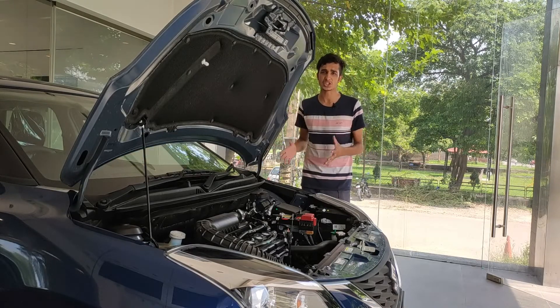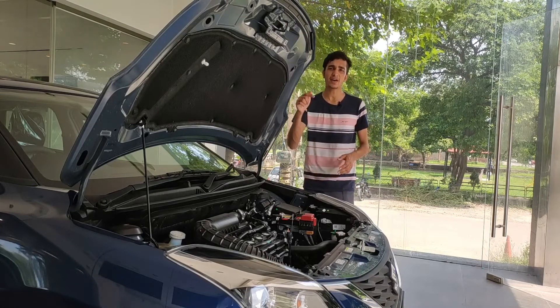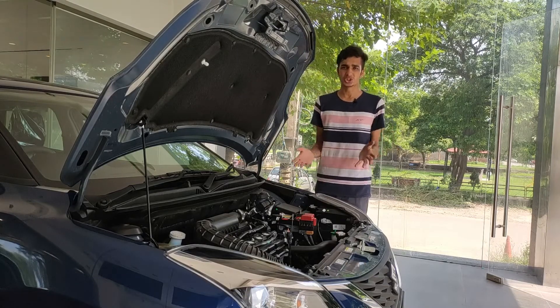All of this information about engine performance, specs, and mileage has been sourced from a specific website linked in the description below, so go check that out.